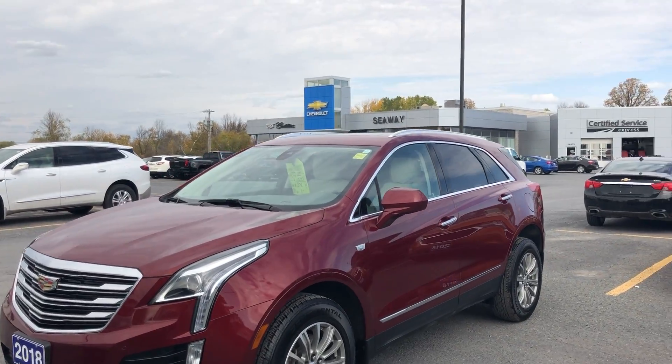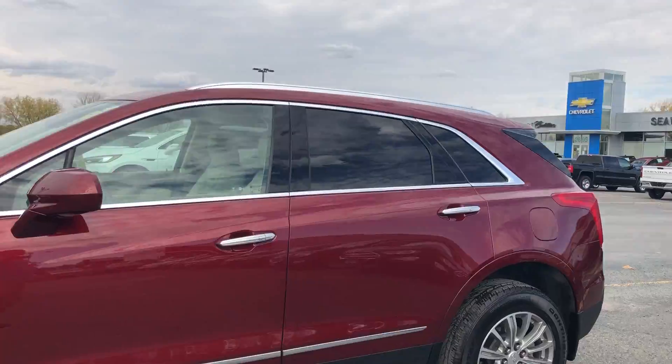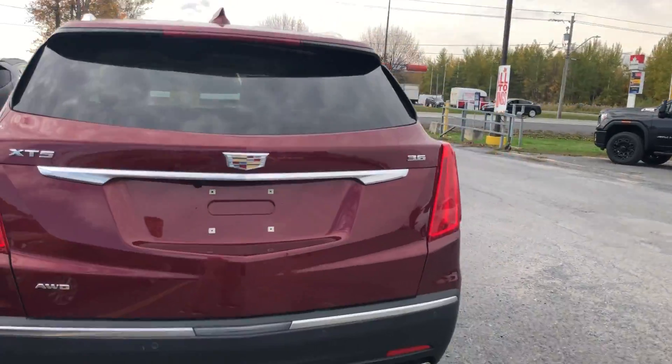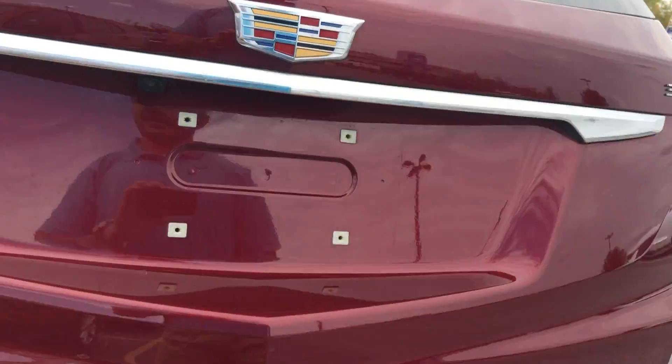I'm going to show you another beautiful unit. It's a 2018 Cadillac XT5, nice ruby red in color. We have nice Cadillac factory alloy wheels. It's a 3.6 automatic liftgate.